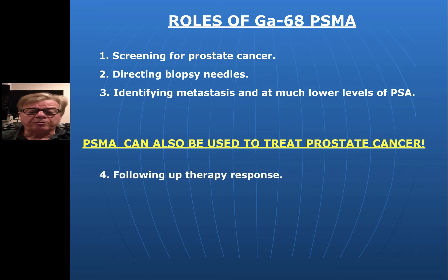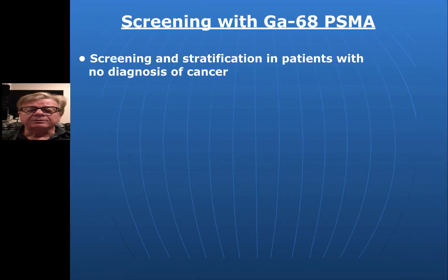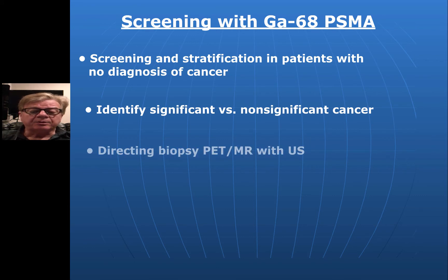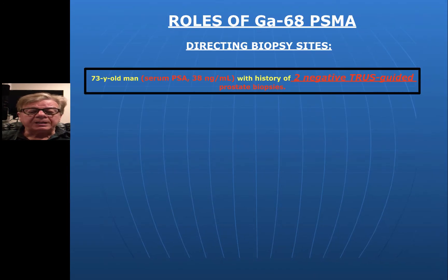It's also going to be used to follow therapeutic responses. Looking at screening with Gallium-68 PSMA, we can screen and stratify patients with no prior diagnosis of cancer, and if they have cancer, we can identify whether it's significant widespread cancer or very localized to a small area of the prostate. Of course, we can also direct biopsies using PET-MR, and ultrasound is one way of doing it, as you will see.